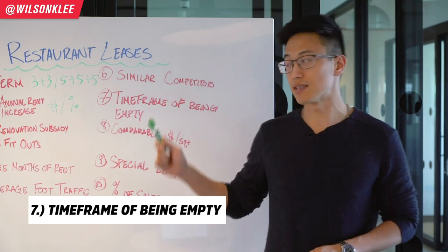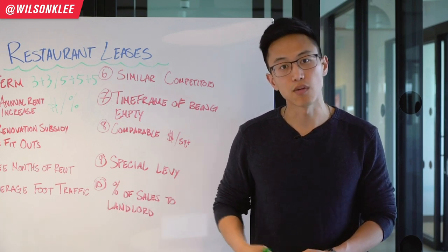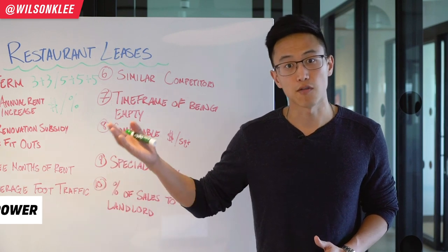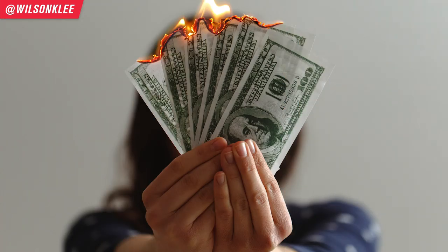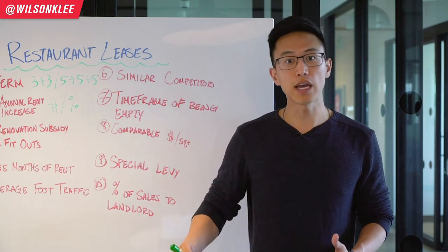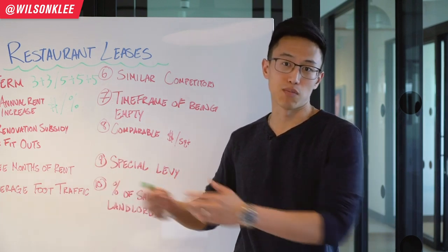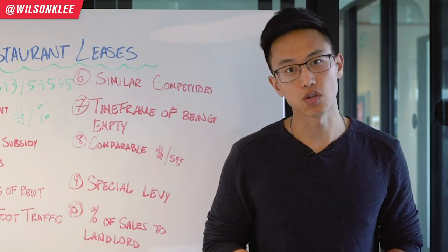The seventh metric to pay attention to is the timeframe that the unit has been on the market — how long has it been listed for lease without being rented. This is important because it gives you negotiation power. If the unit has been on the market for six months or more, as a landlord I'm bleeding every single month, paying mortgage out of my own pocket. The longer I wait, the more I want to rent it out, and I'm much more incentivized to give you a good deal so you can take over the empty unit and build your business there.